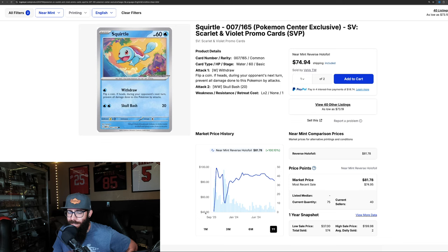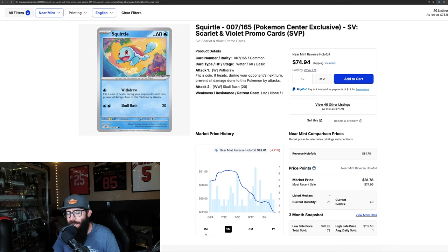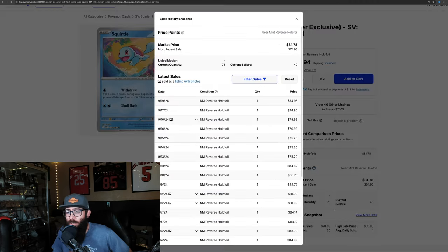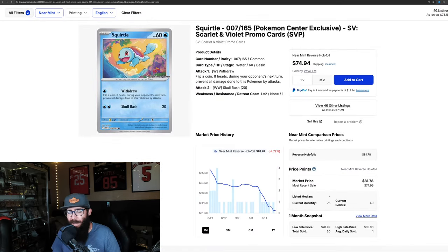Interesting to see, as we are approaching the one year of this card: people were getting this for $40 initially, then $60, and it went all the way up to $98 at its high. But then it dropped all the way back down to $52, had a steady climb up into the 80s, and it's on a little bit of a decline.